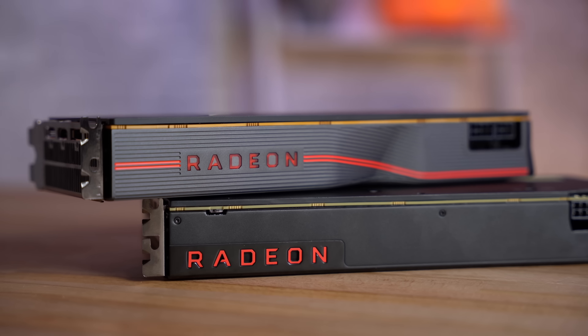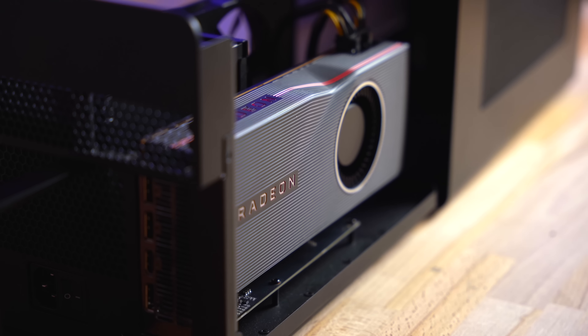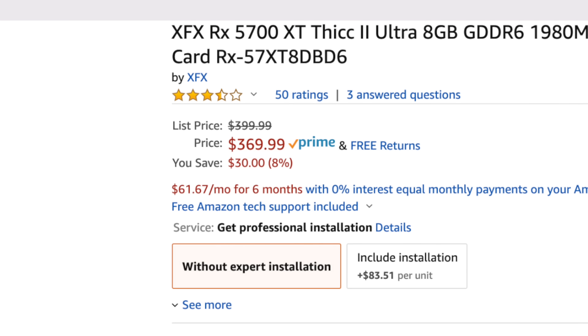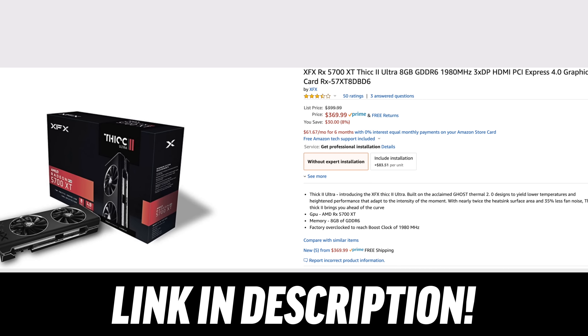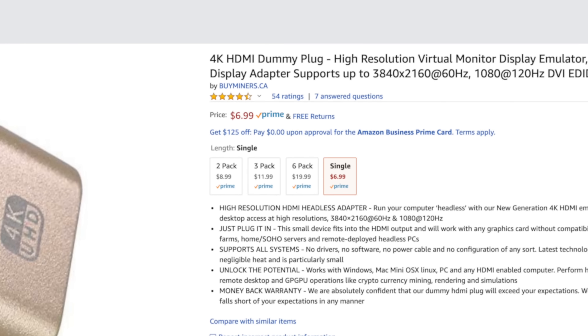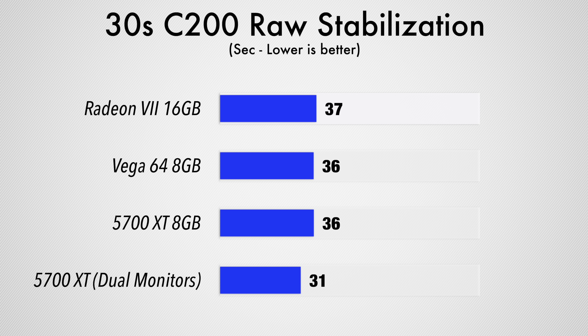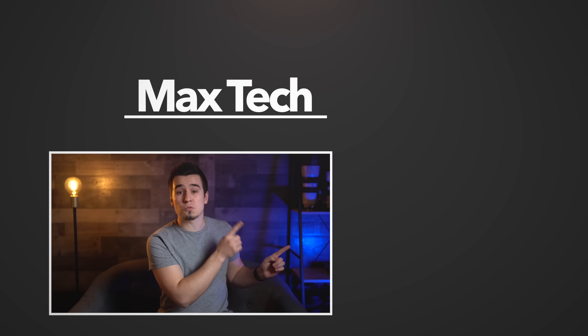So let's answer the original question: which graphics card should you buy for your eGPU setup? 100%, no doubt about it — buy the 5700 XT, especially while it's on sale for $370 on Amazon using the link in the description below. To deal with the driver issues until the upcoming update, we'll also have links to the headless adapters. The 5700 XT will get you great performance right now, and even better performance later. If this video helped you out, tap the like button, click the circle to subscribe, and check out one of those two videos right over there!